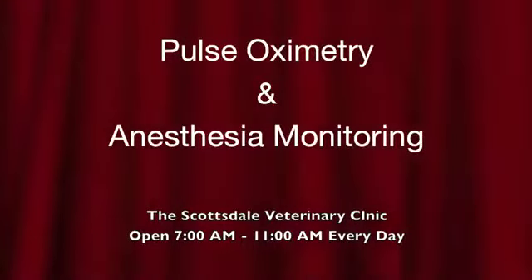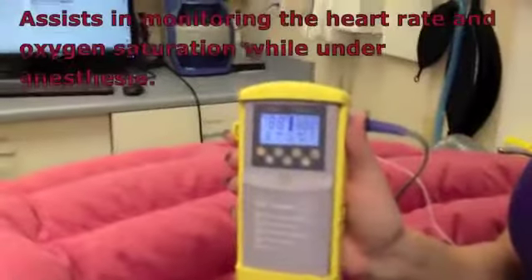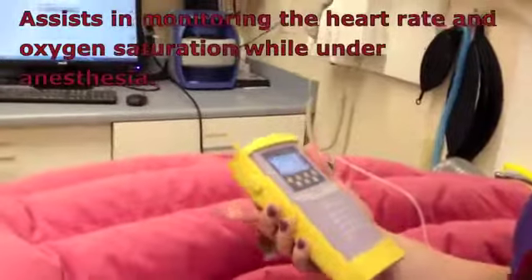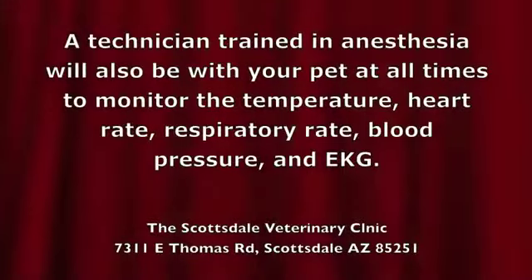Pulse oximetry and anesthesia monitoring. This assists in monitoring the heart rate and oxygen saturation while under anesthesia. A technician trained in anesthesia will also be with your pet at all times to monitor the temperature, heart rate, respiratory rate, blood pressure, and EKG.